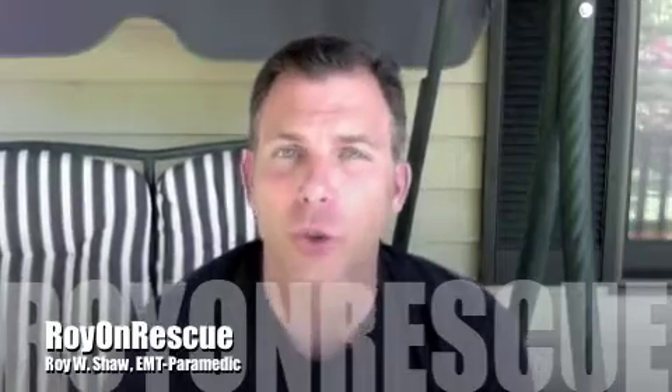Welcome back to Roy on Rescue. I've been away some time — I apologize for the big break — but took a little trip out west. I'm hoping to incorporate some of the things that I discovered out west into upcoming Roy on Rescues, from potentially a grizzly bear attack and how to avoid one and how to defend yourself from one, all the way to other injuries that can happen in wild terrain.